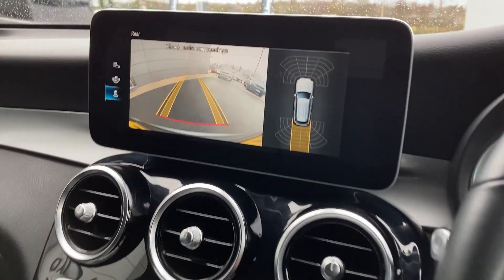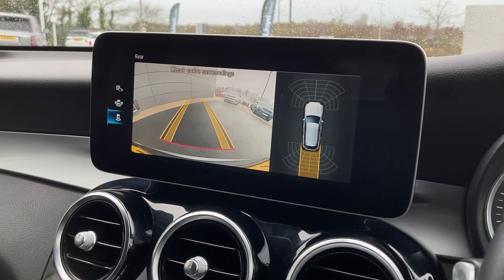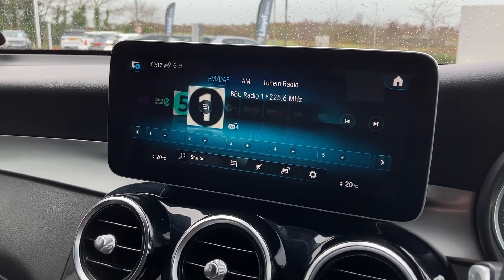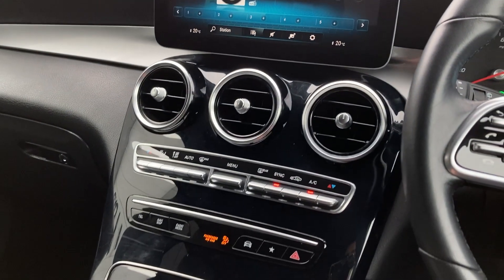On the centre display we can see the rear camera and satellite navigation, as well as the DAB radio. And on the centre console we have the two-zone climate control.